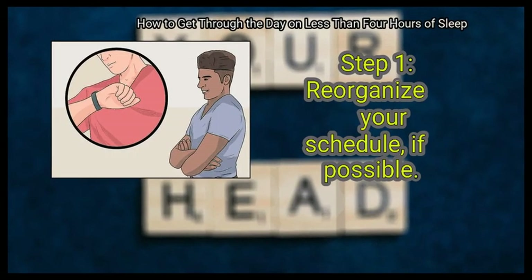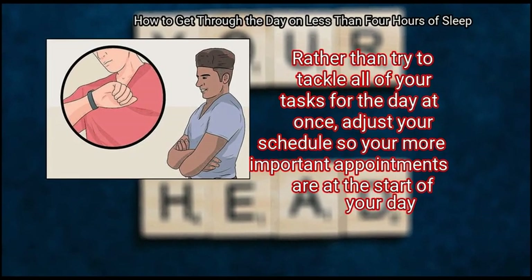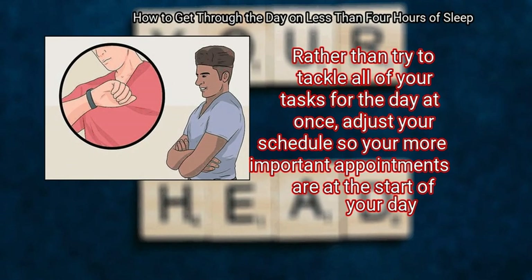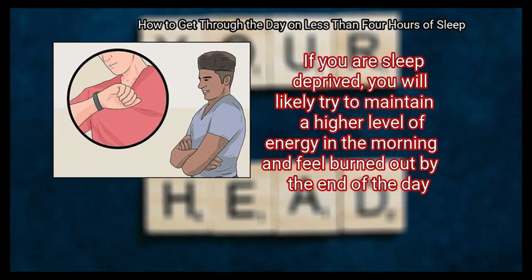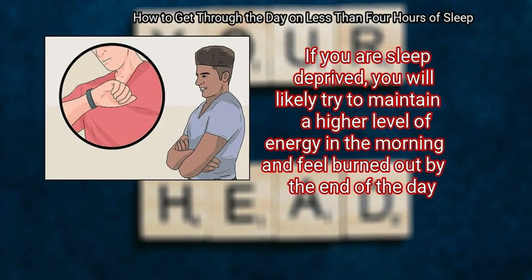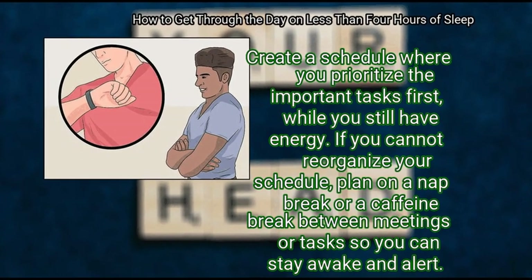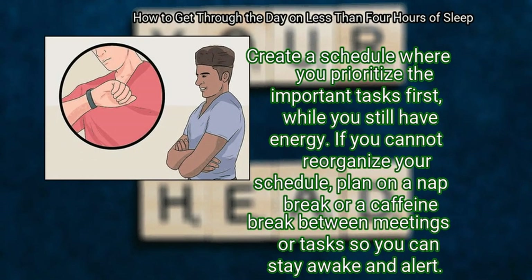Method 3: Getting through your work day. First, reorganize your schedule if possible. Rather than try to tackle all of your tasks for the day at once, adjust your schedule so your more important appointments are at the start of your day. If you are sleep deprived, you will likely maintain a higher level of energy in the morning and feel burned out by the end of the day. Create a schedule where you prioritize the important tasks first while you still have energy. If you cannot reorganize your schedule, plan on a nap break or a caffeine break between meetings or tasks so you can stay awake and alert.